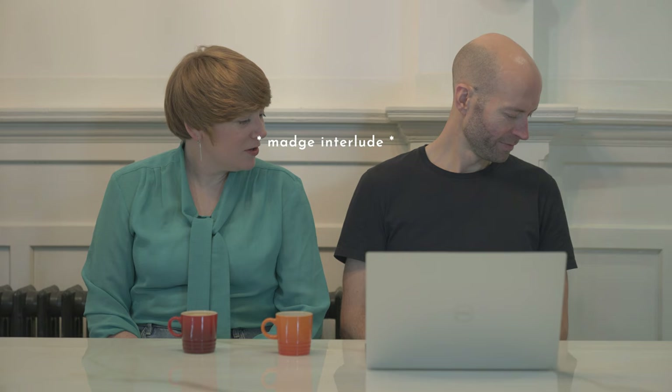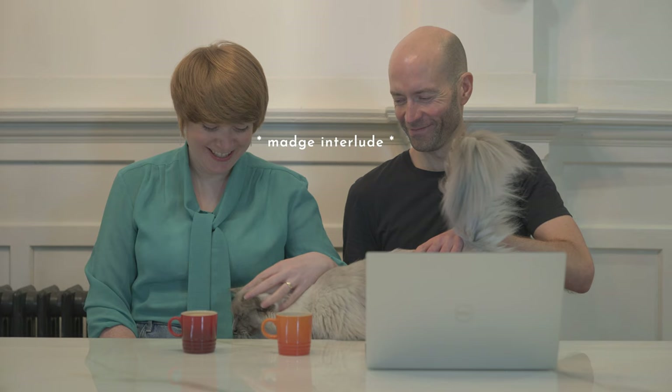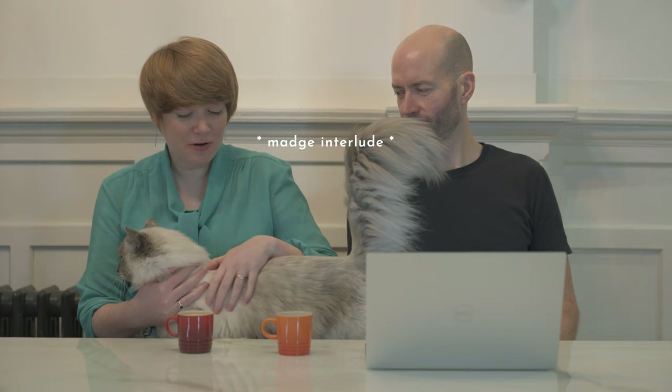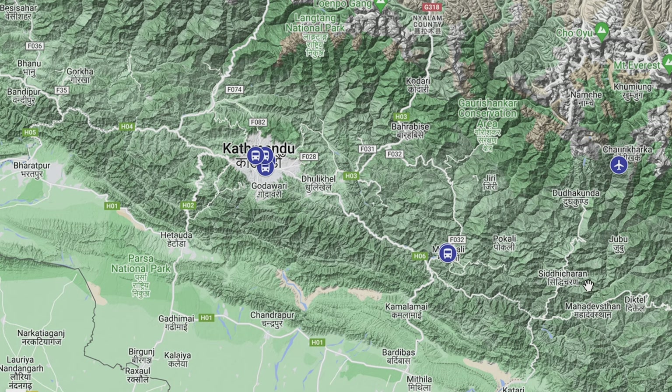We've had a little coffee break and we've acquired a cat. This is Madge — you might remember her from the Langtang video guides. We are back cat-sitting at the moment.